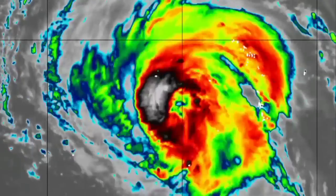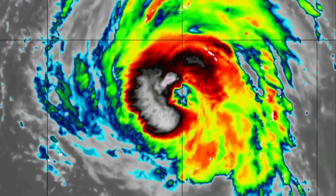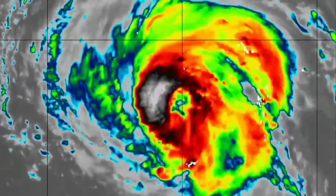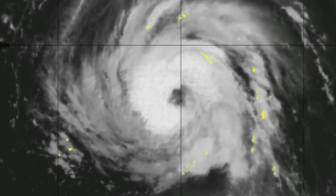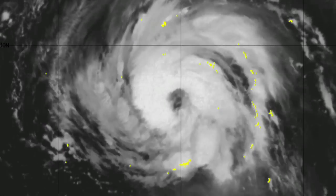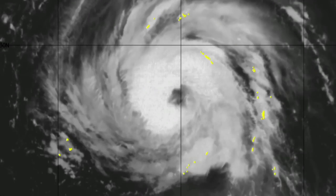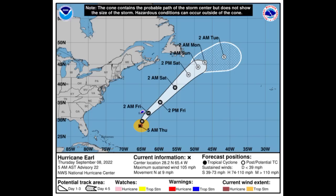Moving on to Earl — looking at the infrared satellite of the cyclone, that eye is trying to come out. Looking at shortwave infrared satellite, Earl is looking a lot better on this satellite presentation. It is intensifying, and a tropical storm warning as well as a hurricane watch are in effect for Bermuda. Looking at the cone forecast for Earl, the storm has maximum sustained winds of 105 miles per hour, making it a category two hurricane, accelerating to the north at nine miles per hour.